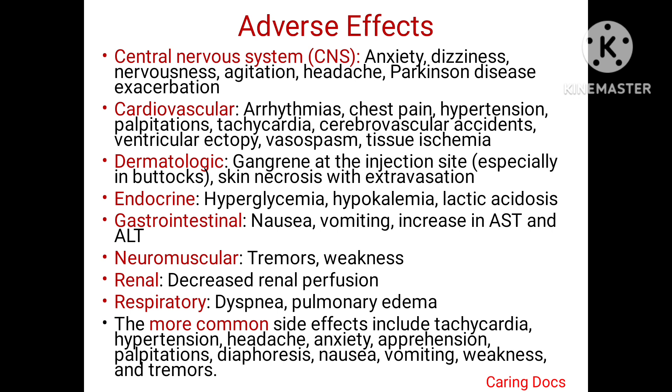The various adverse effects seen with adrenaline are: CNS effects include anxiety, dizziness, nervousness, agitation, headache, and Parkinson's disease exacerbation. Cardiovascular effects are arrhythmias, chest pain, hypertension, palpitation, tachycardia, cerebrovascular accidents, ventricular ectopic, vasospasm, and tissue ischemia. Various skin changes include gangrene at the injection site, especially in the buttocks, and skin necrosis with extravasation.